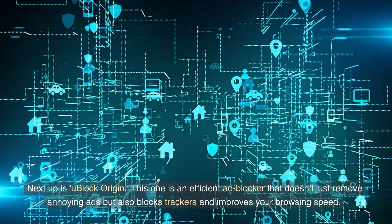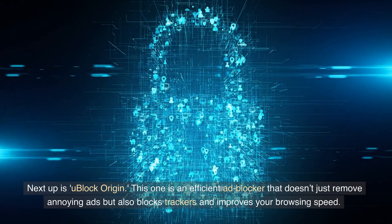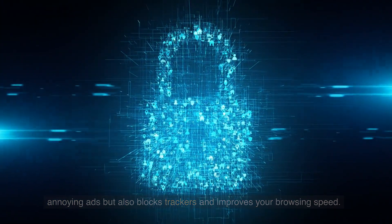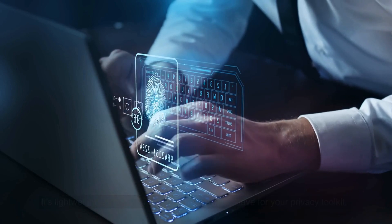Next up is uBlock Origin. This one is an efficient ad blocker that doesn't just remove annoying ads but also blocks trackers and improves your browsing speed. It's lightweight and easy to use, making it a must-have for your privacy toolkit.